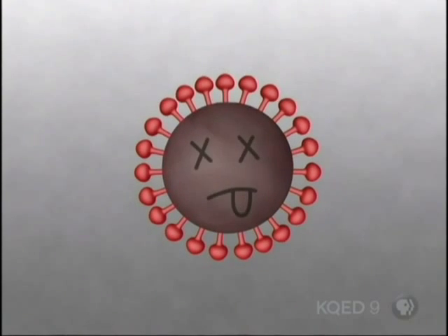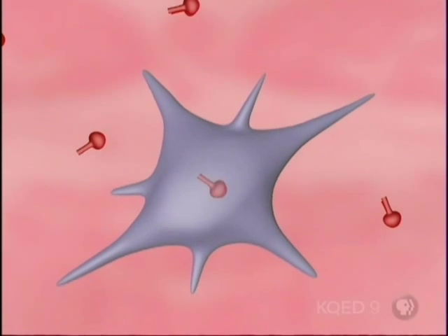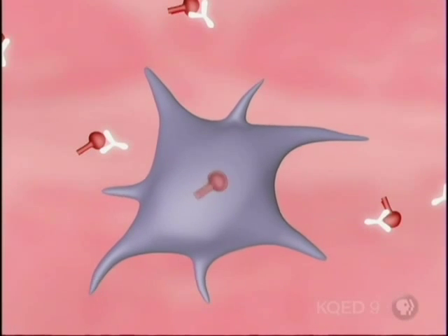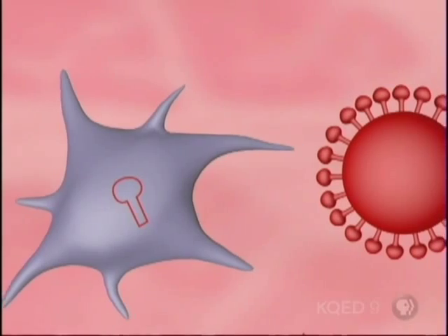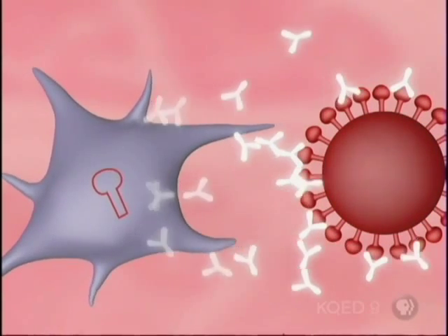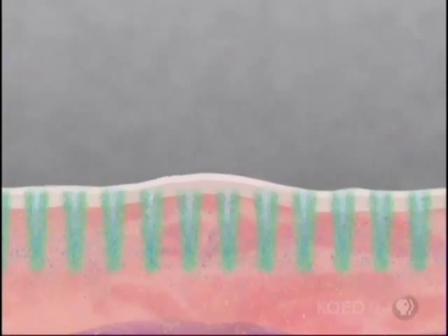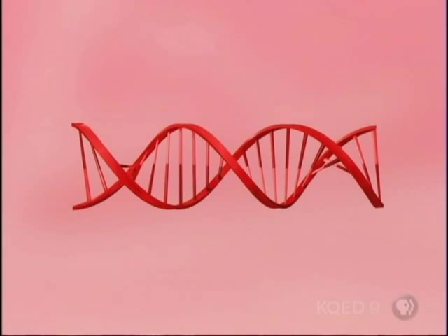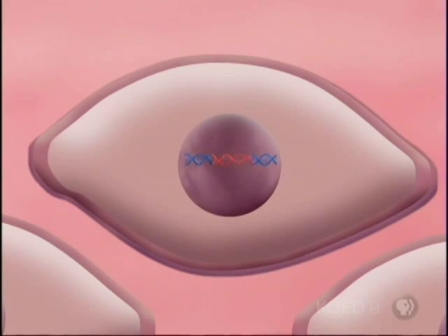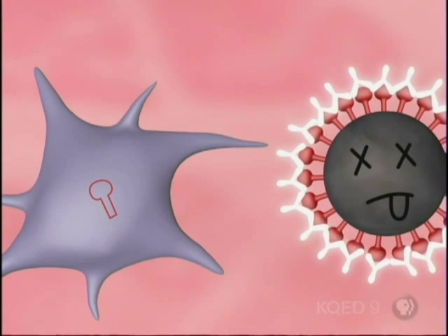Most vaccines are created from weakened or killed microbes, or from parts of microbes. The immune system mounts an attack even though there's no real threat. Some immune cells remember the episode — should they ever encounter the actual microbe, they'll spring into action and destroy the invader. A DNA vaccine doesn't deliver any bits of microbe. It delivers a stretch of DNA that contains a gene for a bit of microbe, a protein. This gene inserts itself into our DNA, and our own cells produce proteins that trigger an immune response. And the DNA requires no refrigeration.